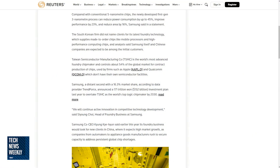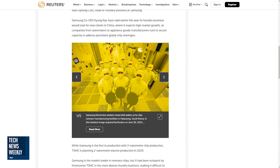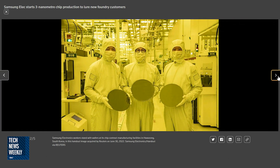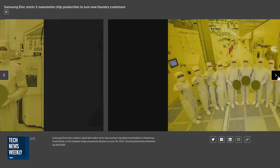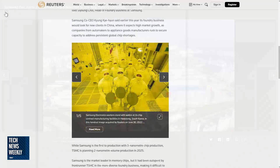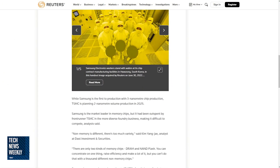I was reading through this report and looking at the photos — there's this all-yellow room where engineers are holding wafers, which are kind of the precursor before the chips are created. It starts at the wafer stage. Then I found an interesting line from Reuters: while Samsung is the first to production with three nanometer chips, TSMC is planning two nanometer volume production in 2025.